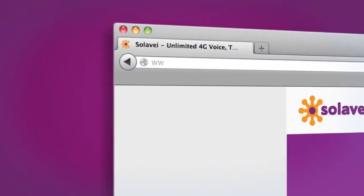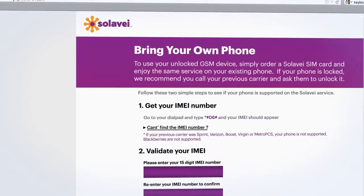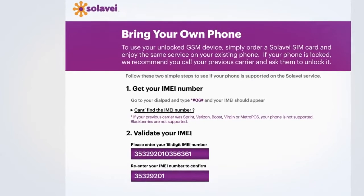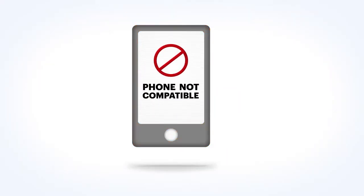Take this number to our website at byop.solovey.com, where our tool shows you if your phone works with the network. If you didn't get a number back, your phone isn't compatible with Solovey Mobile Service.